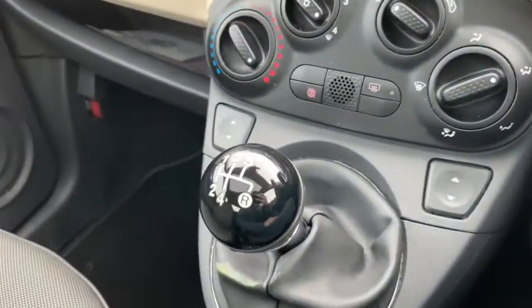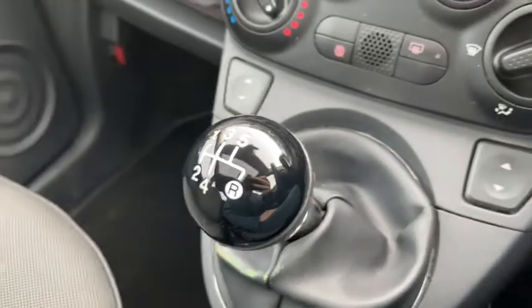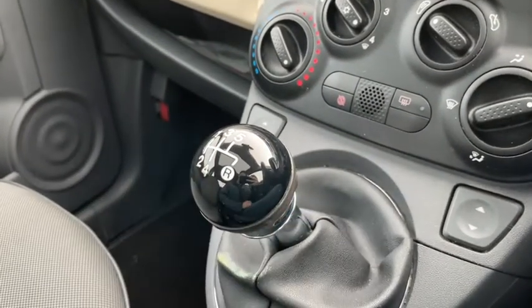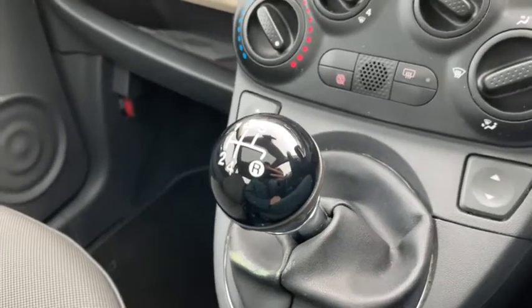The 5 speed gear stick is located handily in the dash and it's quite easy to use. The car is extremely maneuverable thanks to its small size, making it incredibly easy to park and get through tight spaces.